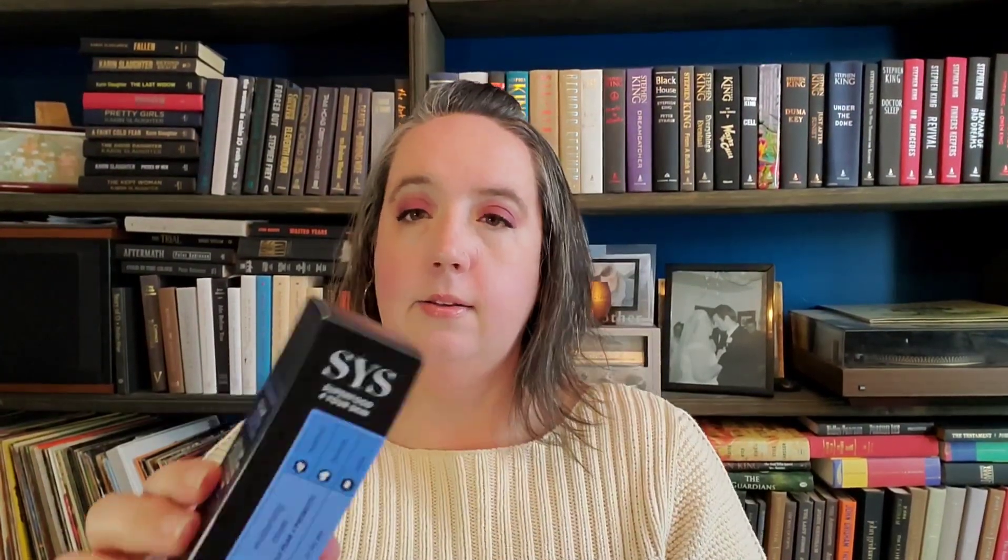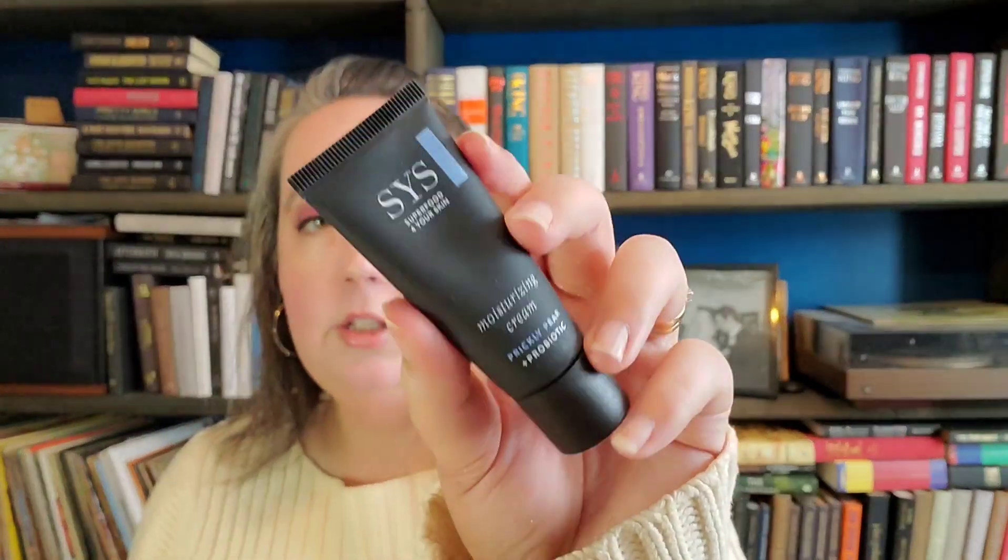The last item is this — it is the CIS Super Food for Your Skin Moisturizing Cream with Prickly Pear and Probiotic for Dry Skin. It's a nourishing face cream with prickly pear extract and vegan probiotics that helps supply the skin with intense moisture, reduces the look of dryness, and promotes healthy-looking invigorated skin. It's a squeezy tube, and it's good to get a nice skin moisturizer especially in winter when your face is all dried out.